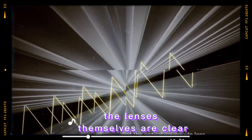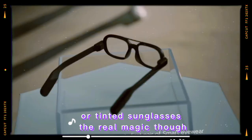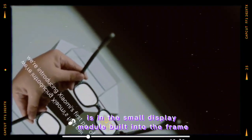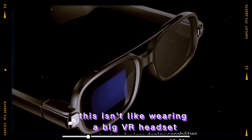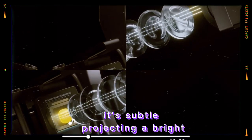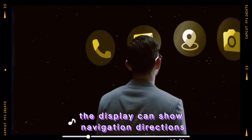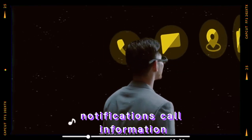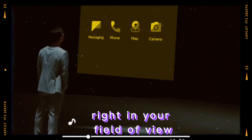The lenses themselves are clear, but Xiaomi offers options for prescription lenses or tinted sunglasses. The real magic is in the small display module built into the frame. This isn't like wearing a big VR headset — it's subtle, projecting a bright, sharp image onto the lens so only you can see it. The display can show navigation directions, notifications, call information, or even live translation text right in your field of view.